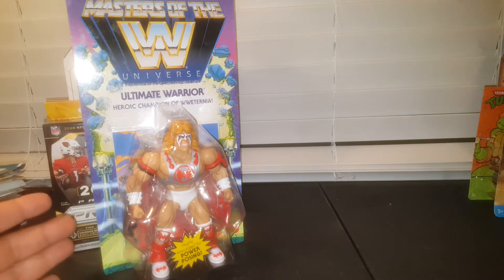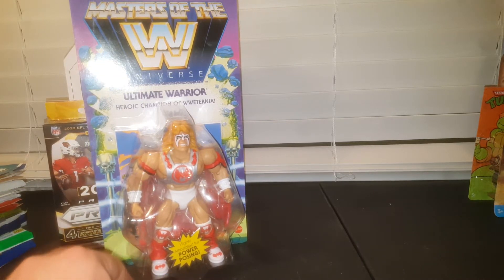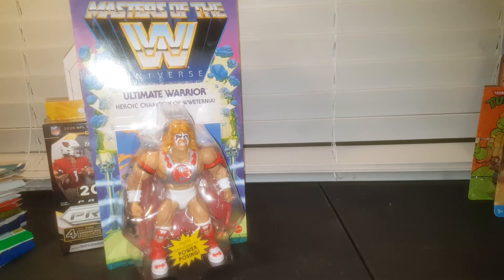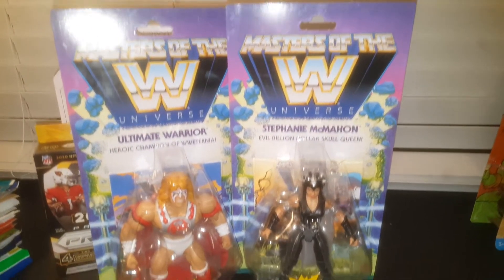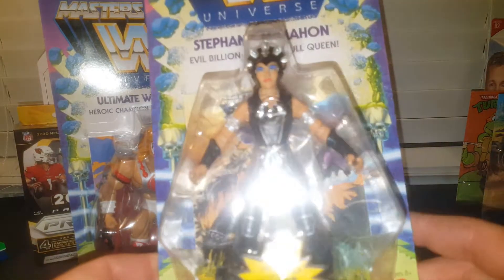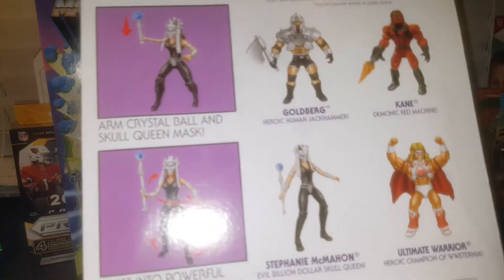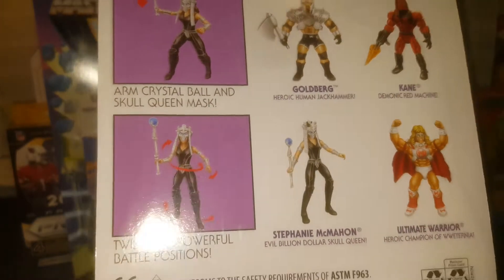There's an Ultimate Warrior — this is his second time in this line. He was in the very first wave, and his figure in the first wave is actually worth a little bit. There's always four per wave. There's a Stephanie McMahon — what I think is fun is that they have her as the evil billion dollar skull queen. In the second wave they had Triple H, who is her husband in real life, and on WWE he is the Skull King with the same mask. So they made her his queen — it kind of goes hand in hand.